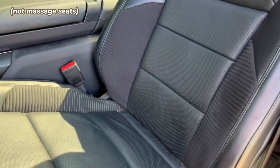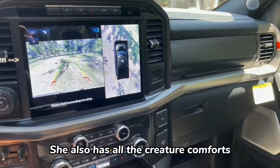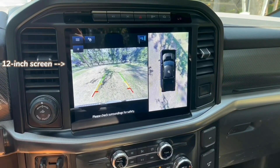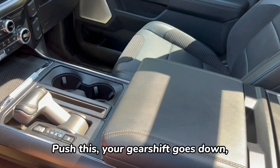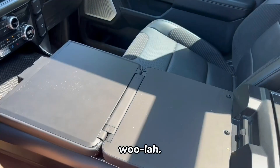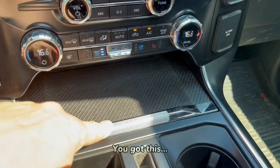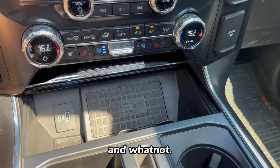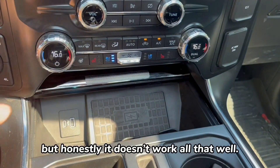The seats have a lot of nice contrast between the leather and Alcantara. She also has all the creature comforts you could need — 360 cameras, a backup camera, and a front camera. There's also this handy workstation: push the button, your gear shift goes down, and you've got a place to work on a laptop, write stuff, whatever you need.